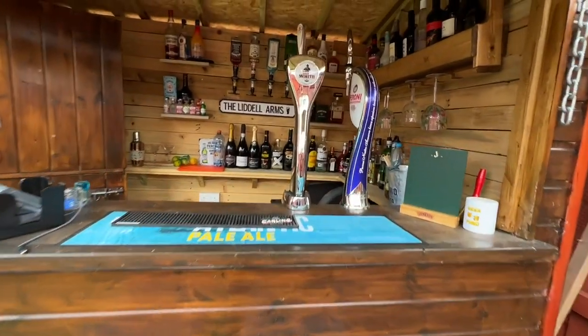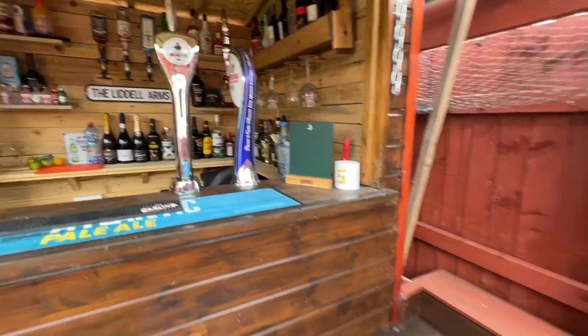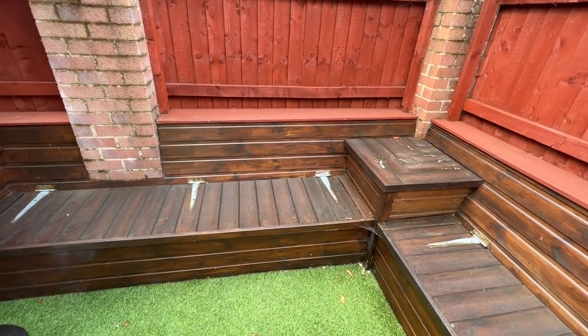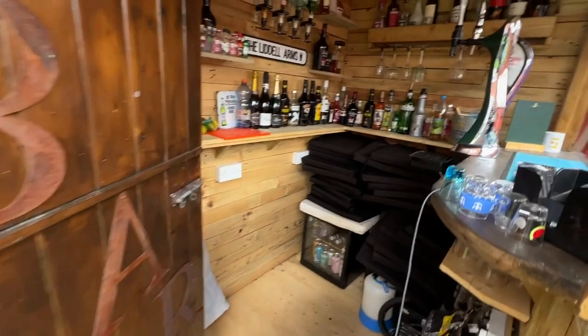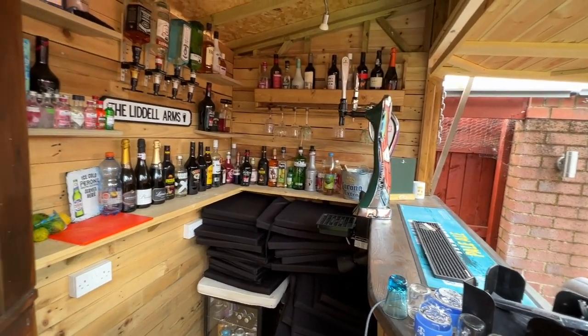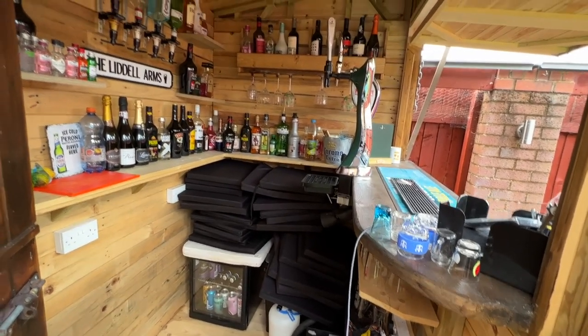With, as you can see, beer pumps — and down here is where the kegs are kept. Beer kegs. And obviously you've got shelving for all the other glasses and bottles, etc.